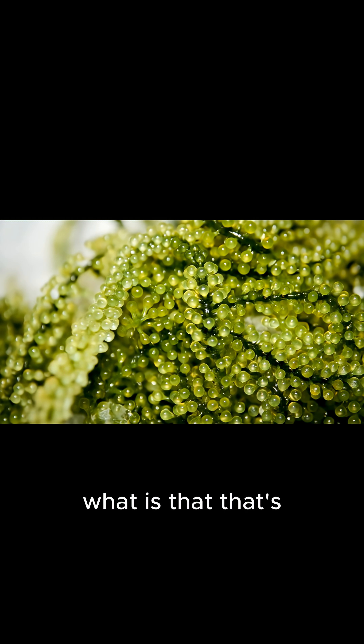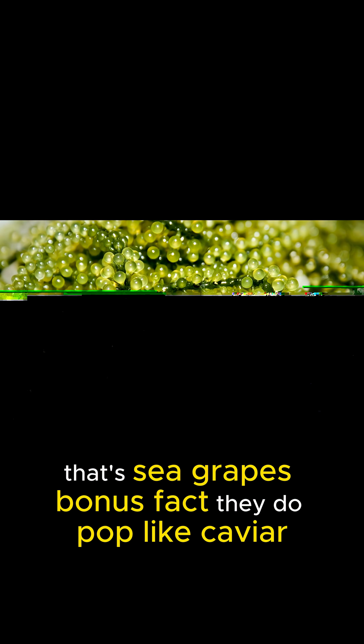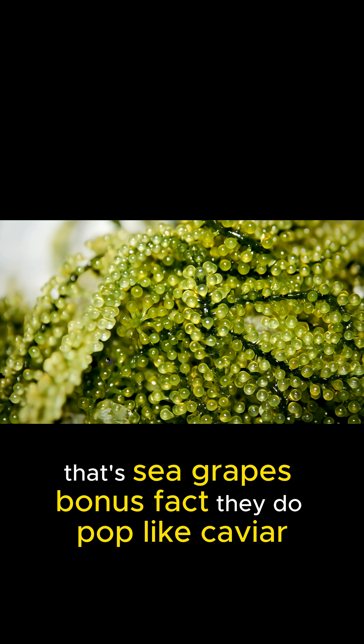What is that? That's… wait, that's not an egg at all — that's sea grapes. Bonus fact: they do pop like caviar.